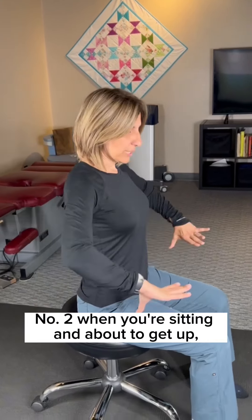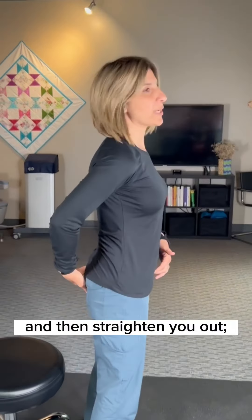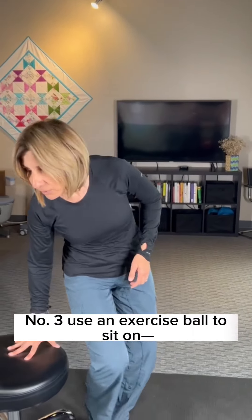Number two: when you're sitting and about to get up, hinge forward, then use your butt and your legs to get you up and then straighten you out.